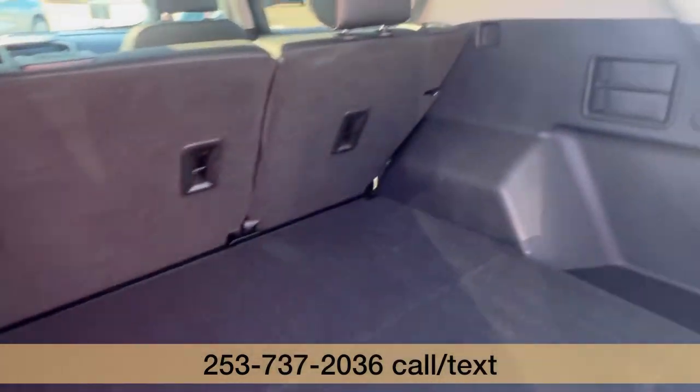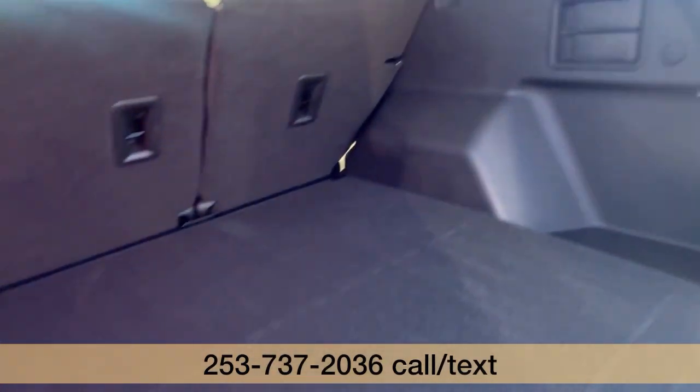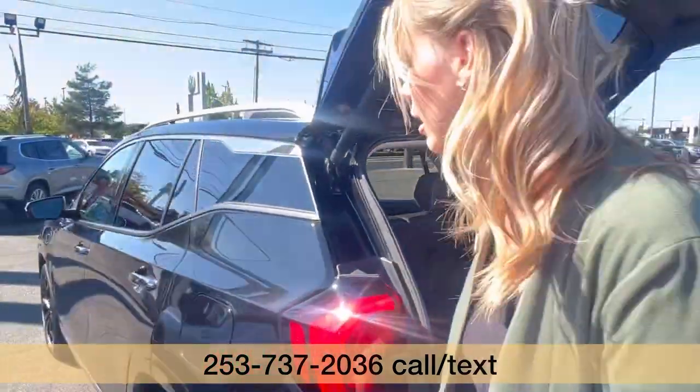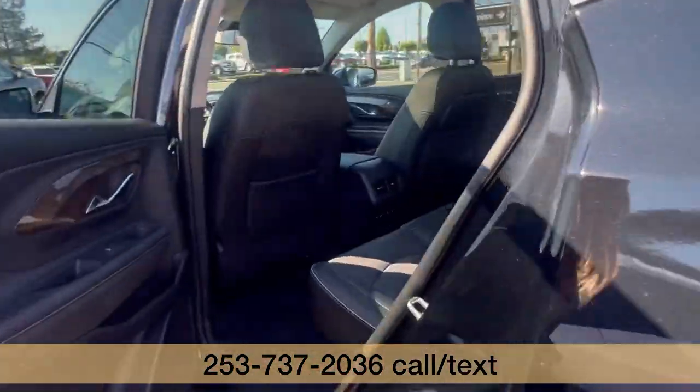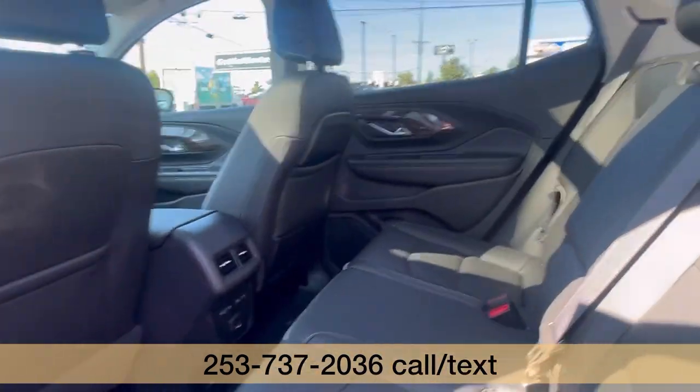Tons of cargo space in these Terrains, all-wheel drive SUV, awesome five-seater option. Lots of room for three people back there.